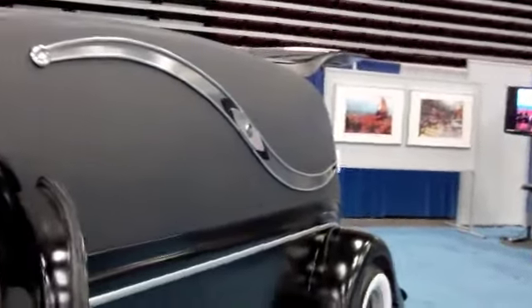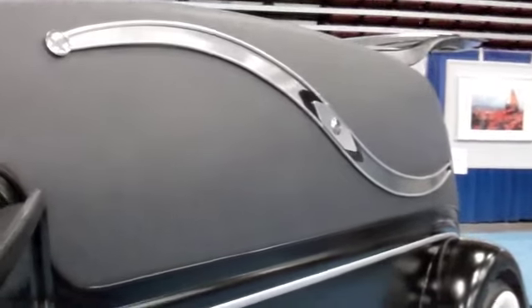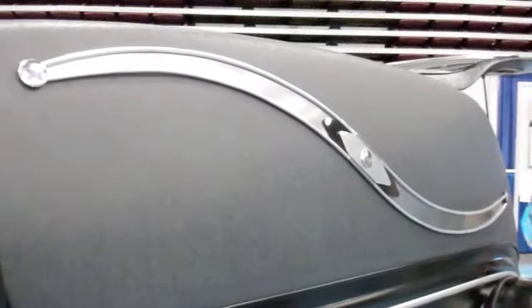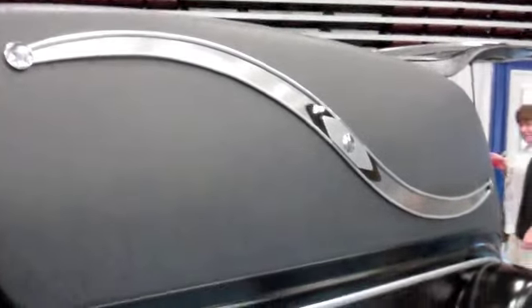But look at the styling. Is this... you say this is a 1930... That's a 1934 — for the body, it's based on a 1934 Chevy.